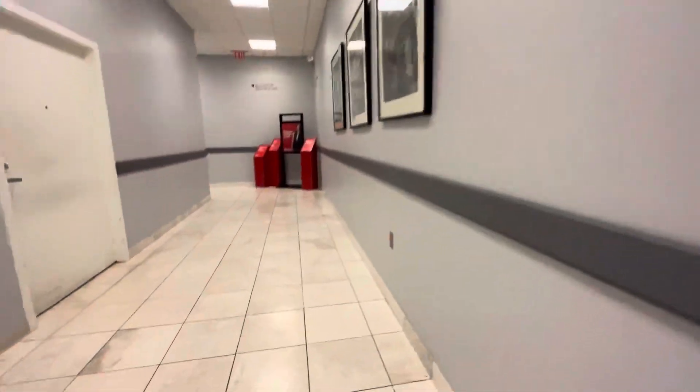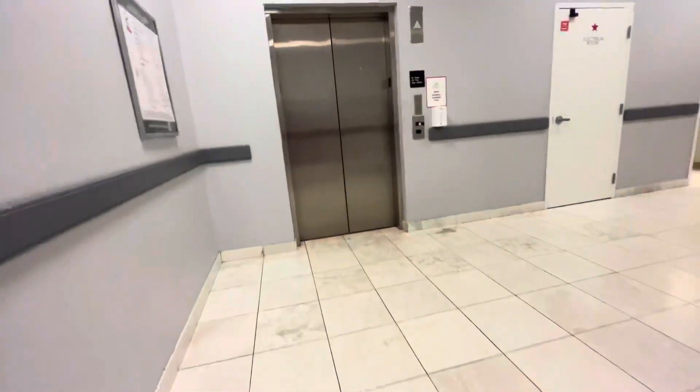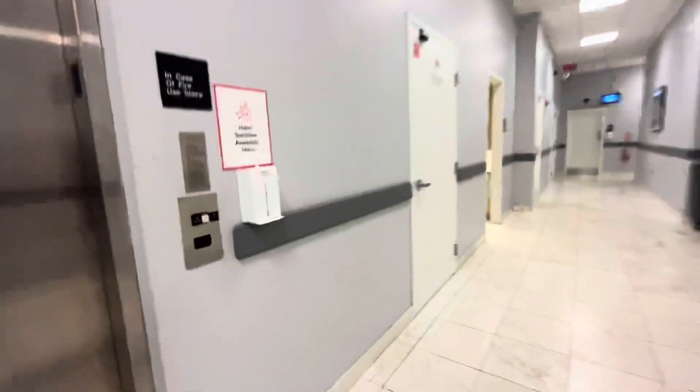Here we go to the elevator at Macy's at the Mall at Tuttle Crossing in Dublin, Ohio. One of the first ones I ever filmed, actually.